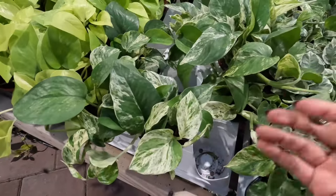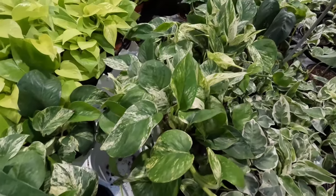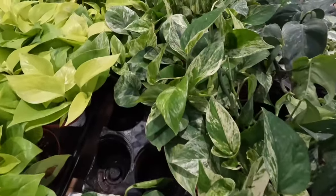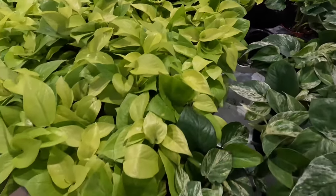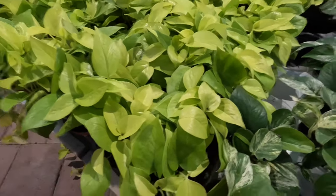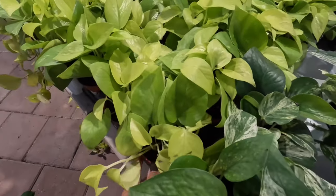What's nice about the marble queen pothos is that it's very easy to trigger the variegation — you don't need a lot of very bright light. I have a small one growing in a north-facing window and the variegation is still coming through. I'd definitely recommend picking one up if you want some variegation but don't have a lot of light.